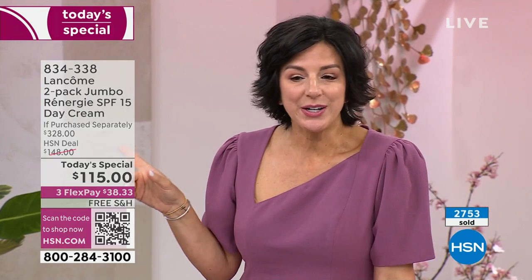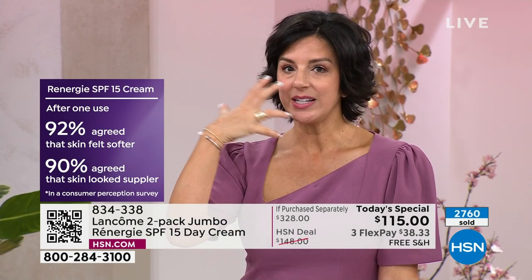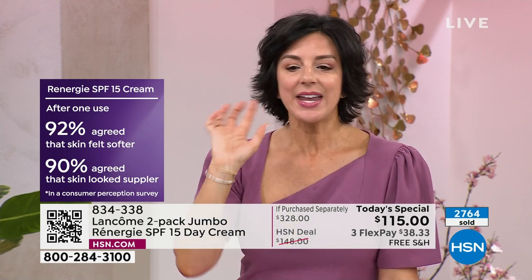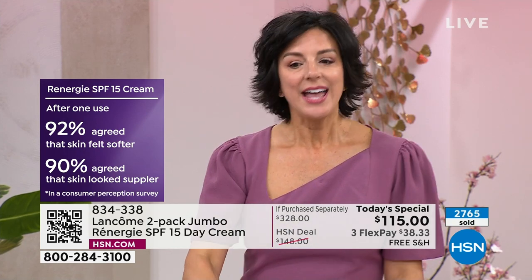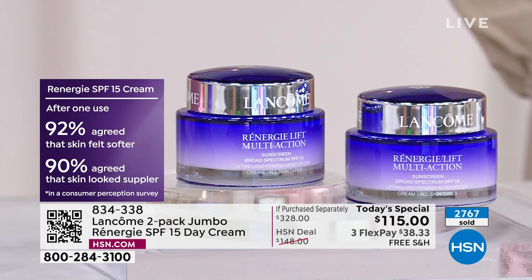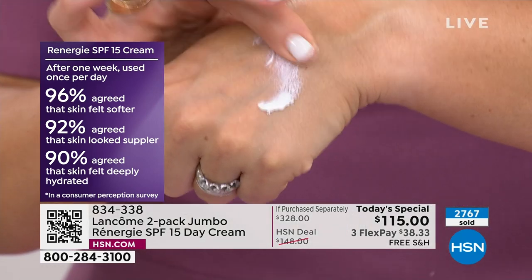After just one use, in our study, 92% of the people that tried it agreed that after one application their skin felt softer, and 90% said their skin appeared more supple. For me, just that smooth, soft skin is beautiful, but suppleness means I have more bounce back in my skin. That's after one application.